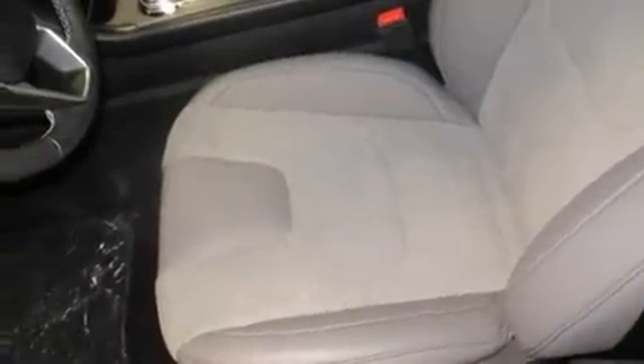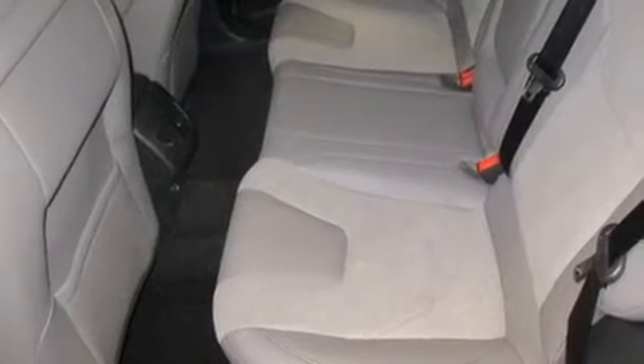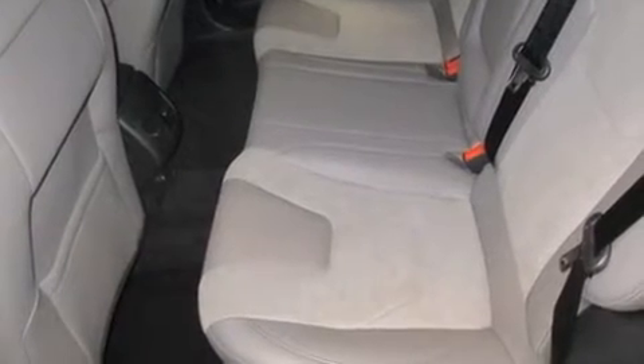A wealth of standard features mean that you no longer have to sacrifice — like all-wheel drive, leather upholstery, a power seat, automatic dimming door mirrors, heated seats, heated door mirrors, and more.